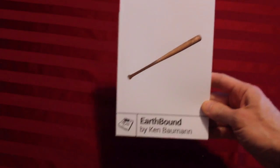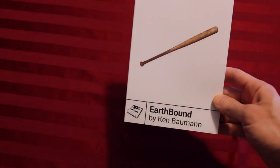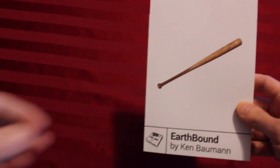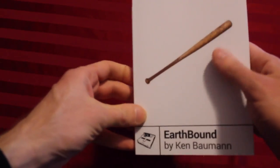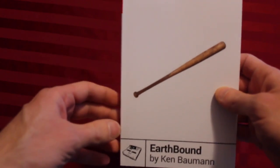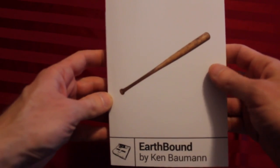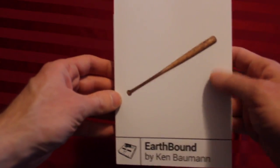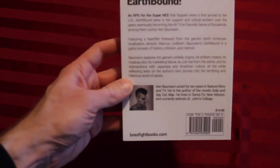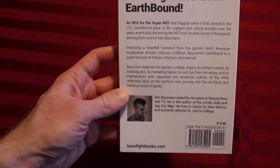Earthbound. That is the first of seven volumes. I believe Chrono Trigger is going to be one of the next ones coming out in April. This is a full analysis and look at Earthbound, not just its history, but also its implications and its inspirations. And it's not a strategy guide — it's not how to play the game. Each book is written by a different author. This one is by Ken Bauman.